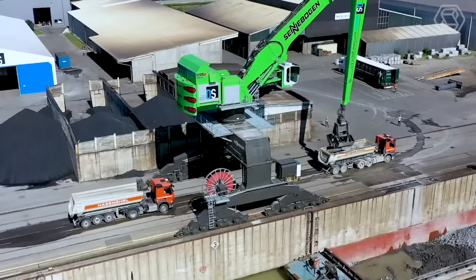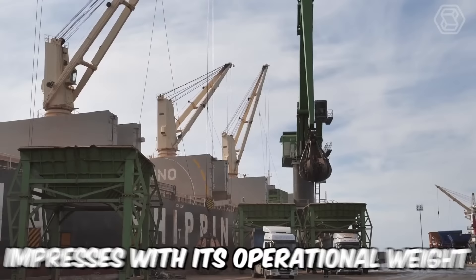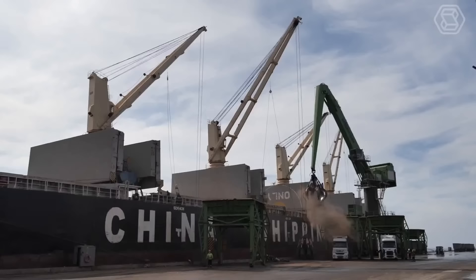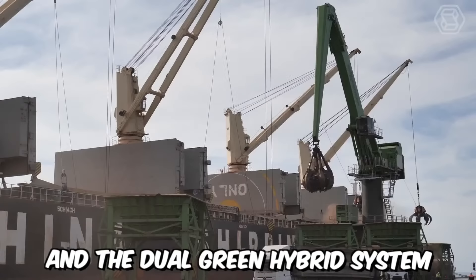The Sennebogen 895E Hybrid impresses with its operational weight of around 420 tons and a reach of up to 40 meters. It's a true giant of port-loading and unloading machines, with impressive capabilities when it comes to handling scrap metal and coal. The dual green hybrid system makes the world's largest material handler even more efficient.